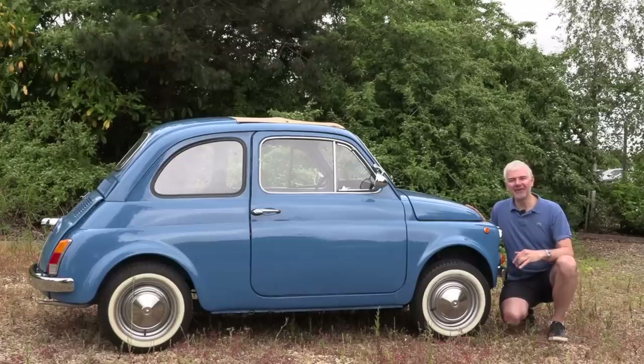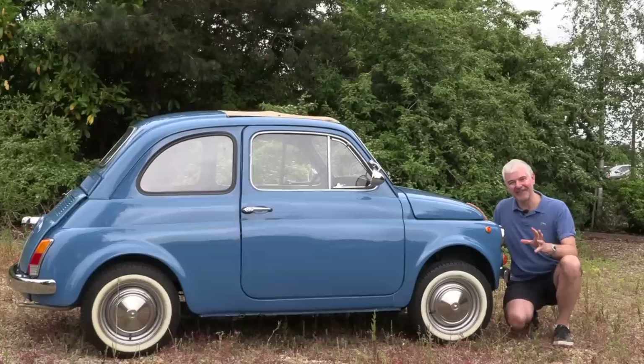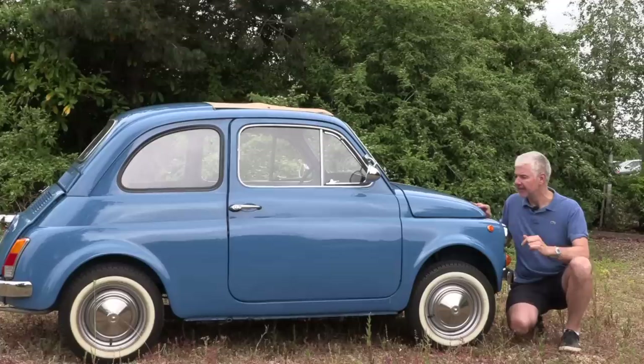Hello everybody, welcome from me Jack and from Steerfunnel, this beautiful Fiat 500. Have you ever watched some of those TV programs where they do car makeovers? Steerfunnel was actually fully restored four or five years ago for the TV program 'For the Love of Cars'.